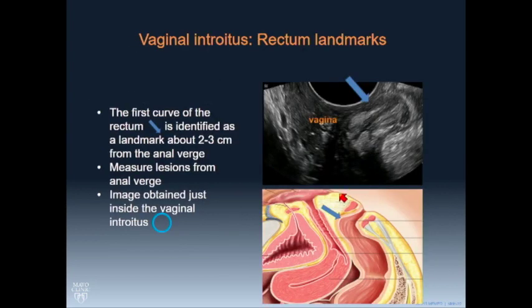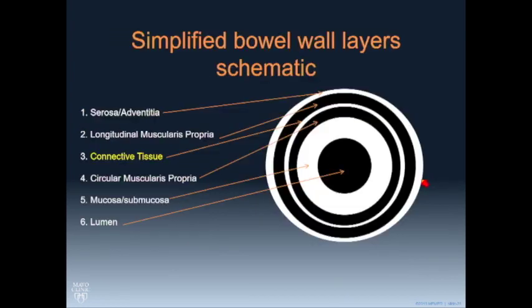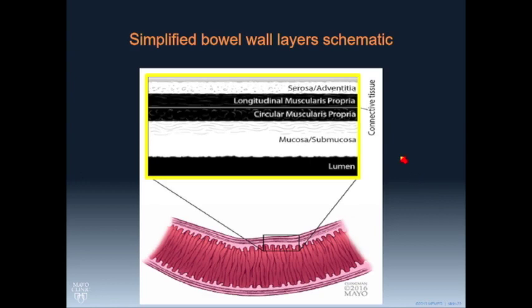A couple of things about how to figure out where you are: when you're in the vaginal introitus, that location is about 2 to 3 centimeters from the anal verge; when you get into the posterior fornix, you're about 7 to 8 centimeters from the anal verge, and you can count up from there. You do need to know a little bit about bowel wall layers. What turns out to be quite important is the muscularis propria — specifically the thin connective tissue layer that runs down the middle of it — and obliteration of that layer is very important in identifying deep endometriosis involving the bowel wall.